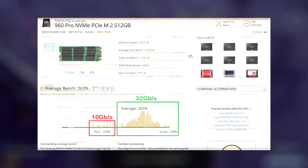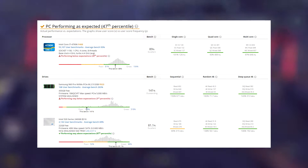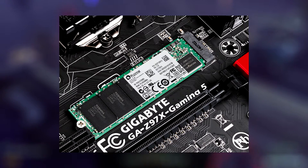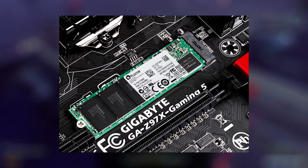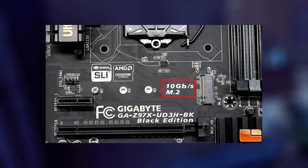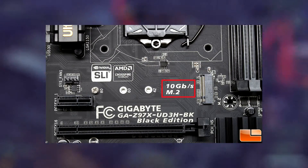Looking at one of these results, you can see a particular user with an i7-4790K combined with a 960 Pro. What he probably didn't know is that the Z97 motherboard he's likely using for the 4790K does not support the full 32 gigabits per second bandwidth that the 960 Pro needs. It probably only has 10 gigabits per second, so he is being severely bottlenecked and not getting anywhere near what he paid for.